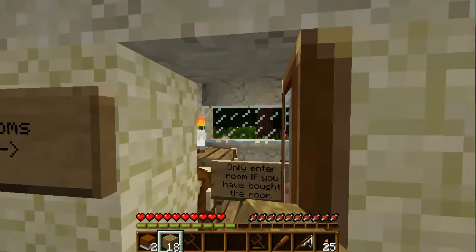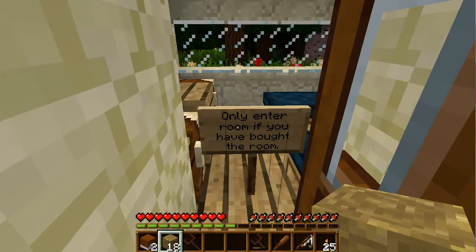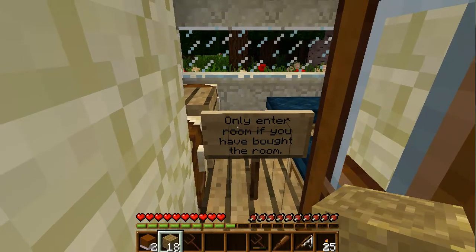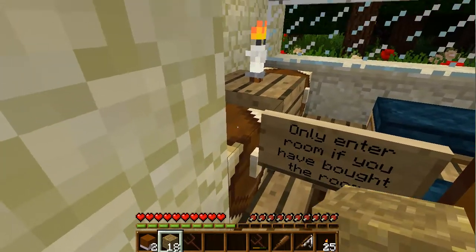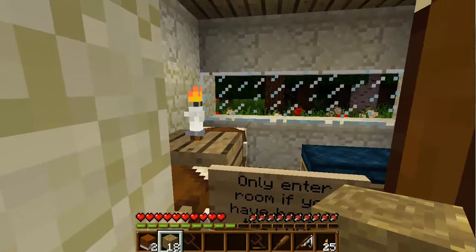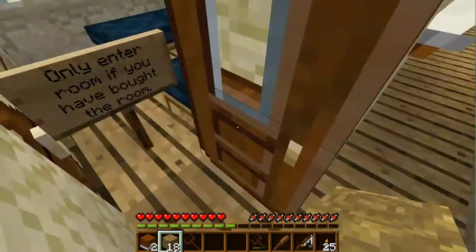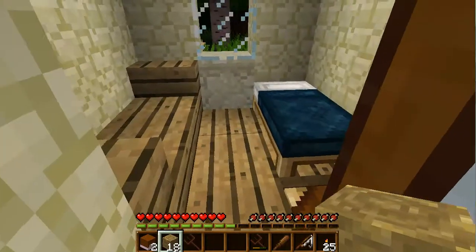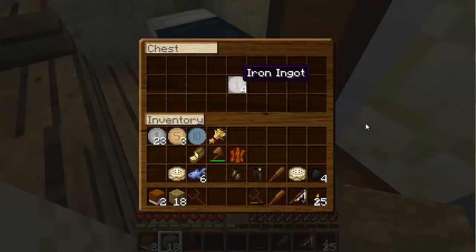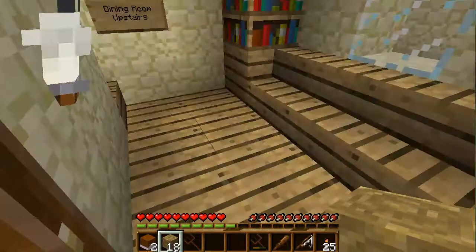Mike, I found another thing! What thing? I found this — we never found those trees. Only enter room if you have bought the room. I didn't enter the room. Oh, there's nothing in here. Oh okay, I see — there's notes in there. I need to come back here. Wow, this map really uses them!